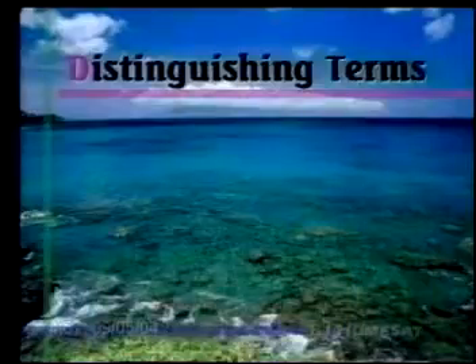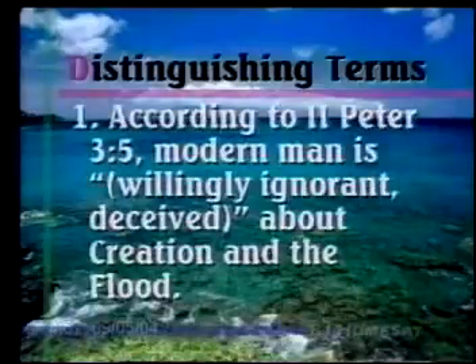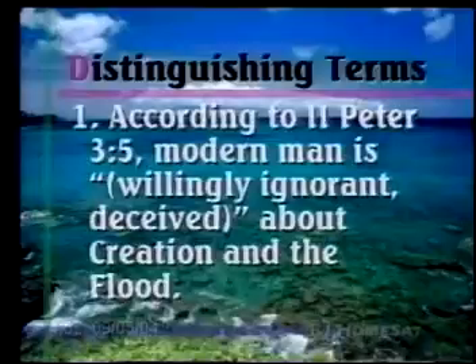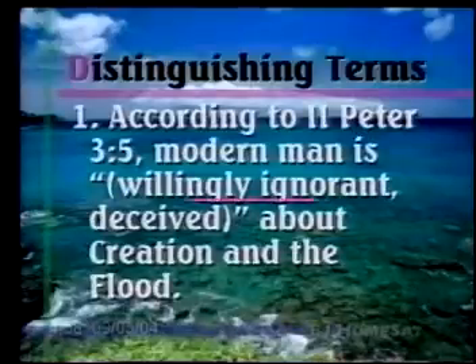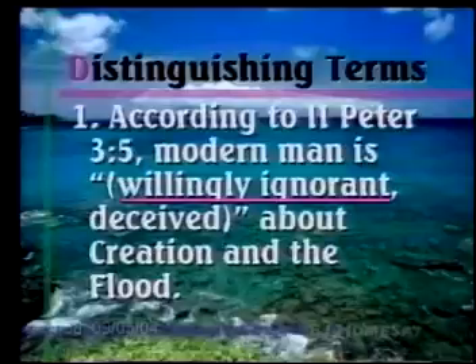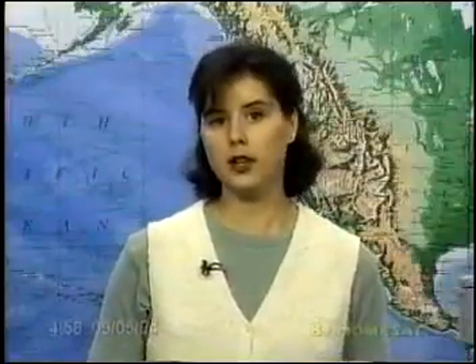Number one: According to 2 Peter 3:5, modern man is willingly ignorant or deceived about creation and the flood. The answer is willingly ignorant. We've said that every day this chapter — man purposely does not want to understand or believe this. He does not want to understand or look for evidence of creation.